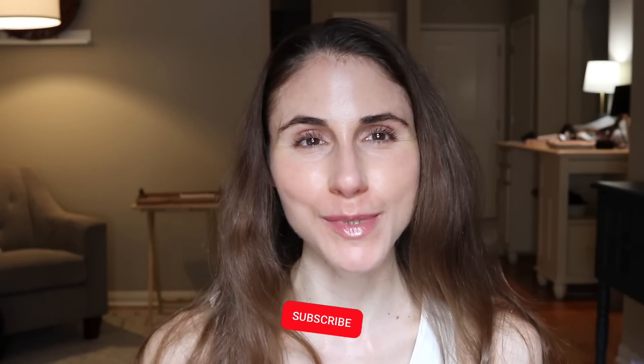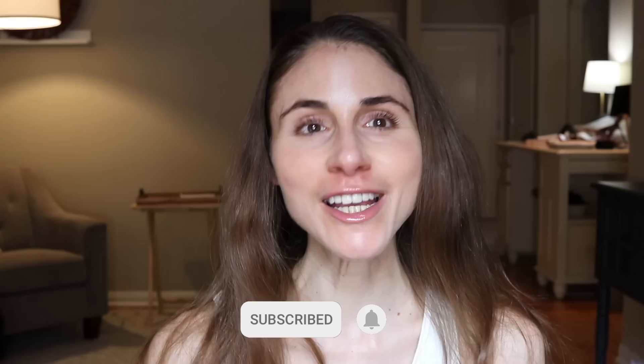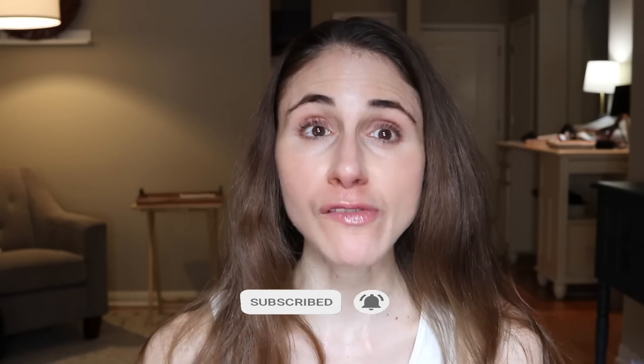Hey guys, get excited. In this video, we're going to be going over the results of a recent study that ranks hair loss treatments — different medications for hair loss. If you are new here, welcome. My name is Andrea. I'm a board-certified dermatologist. I upload skincare and quite a bit of hair care content here on YouTube. If that is of interest to you, consider subscribing and hit the bell notification. If you prefer short-form content, make sure and follow me on TikTok or Instagram.